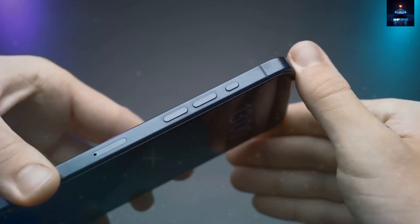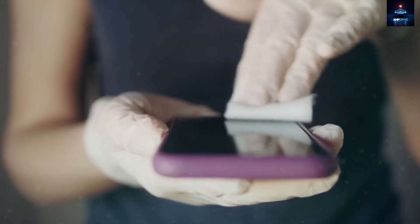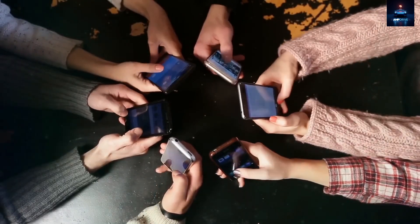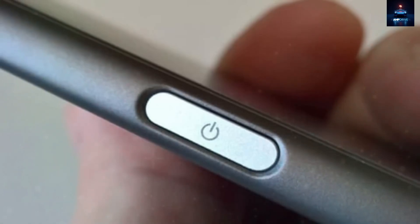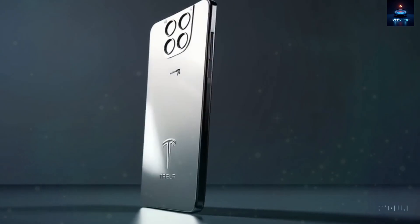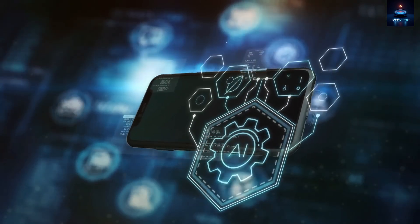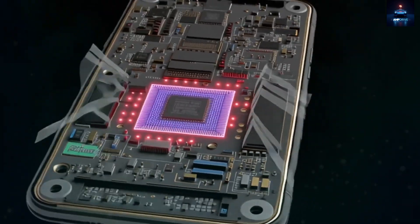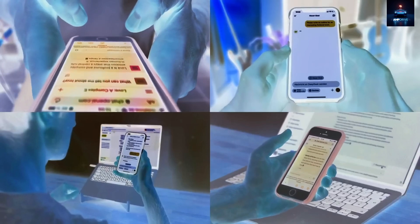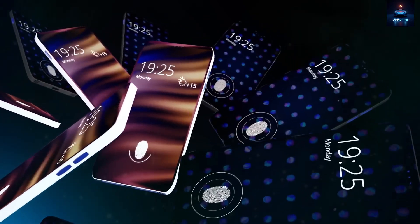Tesla's approach to hardware extends even to the smallest details. Instead of a standard mechanical switch, the Pi phone features a solid-state pressure-sensitive zone measuring just 1.5 square centimeters. Under this tiny surface are three separate sensor layers that respond to different pressure levels. A light tap wakes the screen, a firmer press confirms selections or unlocks the phone, and a deep press initiates shutdown or reboot. All of this happens in under 12 milliseconds, nearly twice as fast as conventional physical buttons. Since there are no moving parts, this design increases longevity and enhances protection against water, dust, and physical wear.